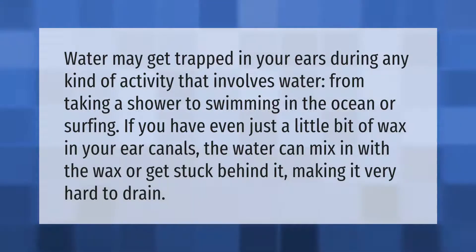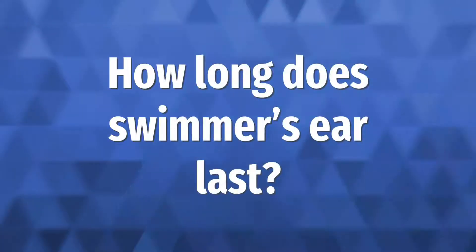Water may get trapped in your ears during any kind of activity that involves water, from taking a shower to swimming in the ocean or surfing. If you have even just a little bit of wax in your ear canals, the water can mix in with the wax or get stuck behind it, making it very hard to drain.